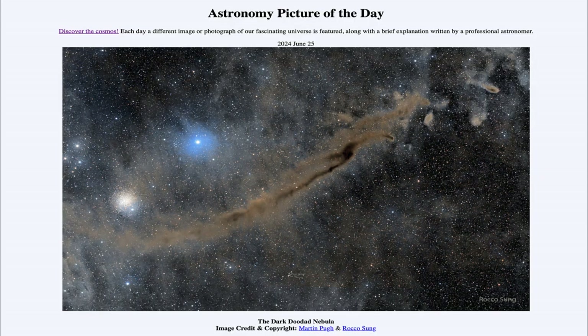So that was our picture of the day for June 25th of 2024, titled The Dark Doodad Nebula. We'll be back again tomorrow for the next picture, previewed to be Sky Show, so we'll see what that is about tomorrow. Until then, have a great day everyone, and I will see you in class.